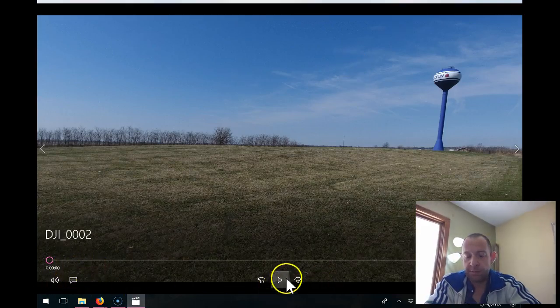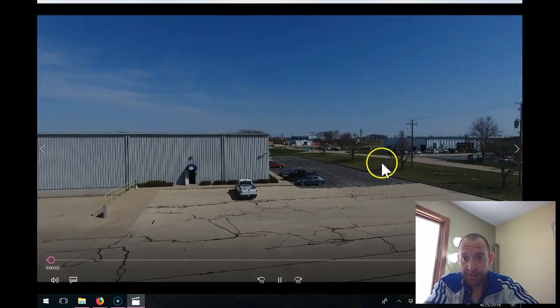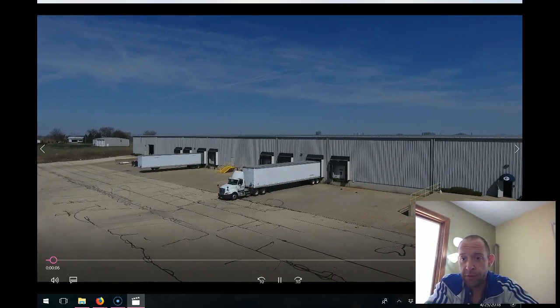Hey there Oracle Paper Group. This is Brandon Wyatt. I am a partner of MIX and I'm the guy that was out here doing part of the roof inspection with him yesterday and flying the drone.